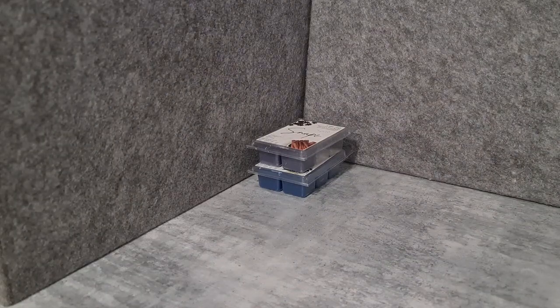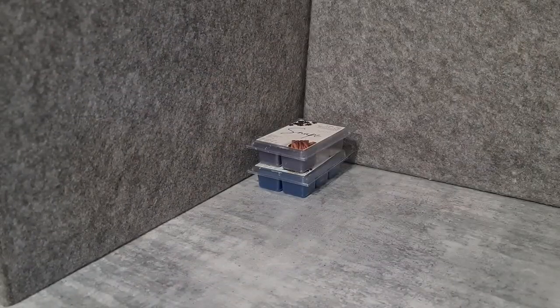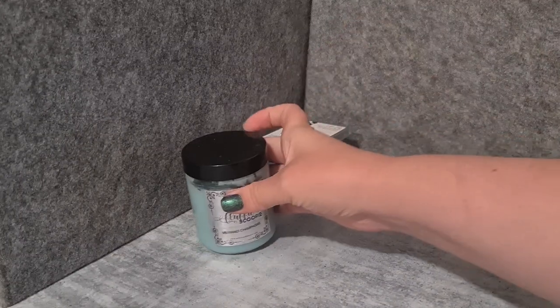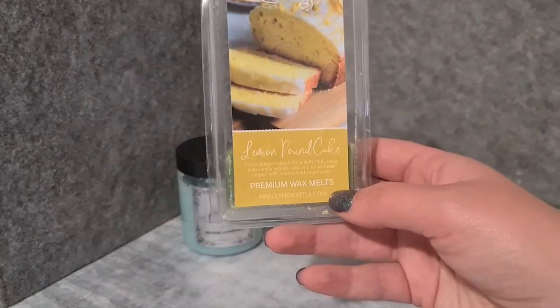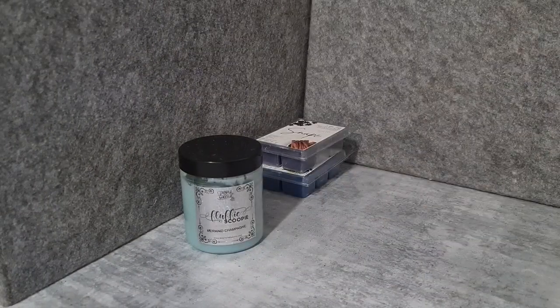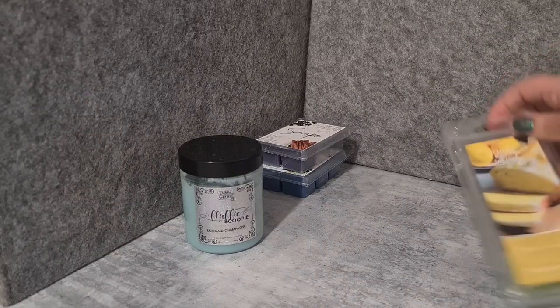I've got a scoop here — Maple and Wattle Mermaid Champagne. This is really nice and summery and fruity. I feel like the more it's cured, the more that champagne note comes out. Also Maple and Wattle Lemon Pound Cake — pretty straightforward, this one's not bad. It's very lemony, it's cakey.